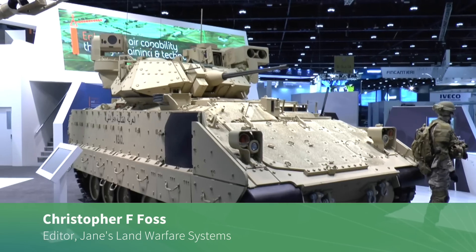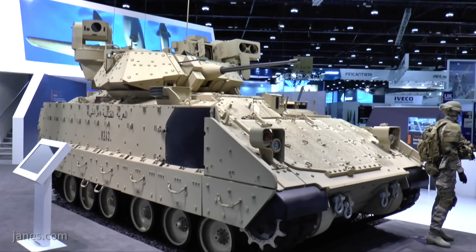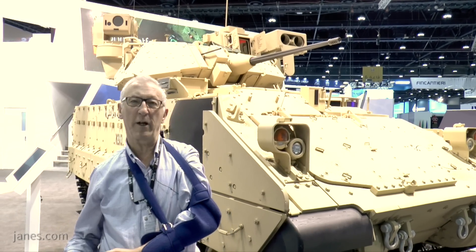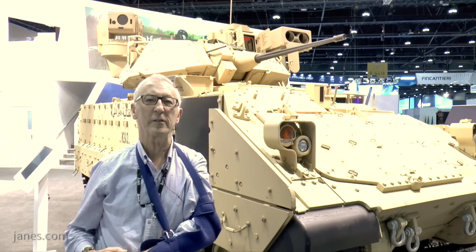One of the few heavier track vehicles on display at IDEX this year is this BAE Systems M2A3 Bradley infantry fighting vehicle of the US Army. This has been the standard IFV of the Army for many years and as time goes on it's had to be upgraded to take into account threat changes and the new technologies involved.